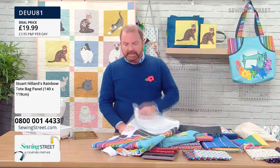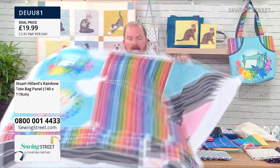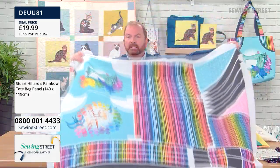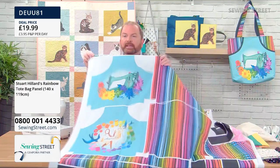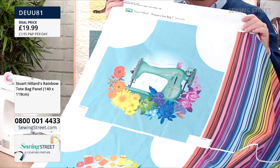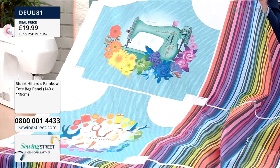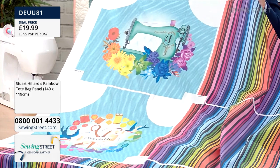Less than 20 of these left once you've checked out, so don't delay. You can see at the top here the apron pockets. And can you see at the bottom you've got that little cut-out — that's for boxing the corners, which makes it much easier and more accurate.